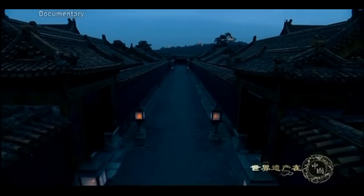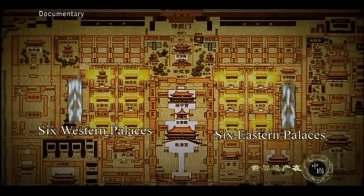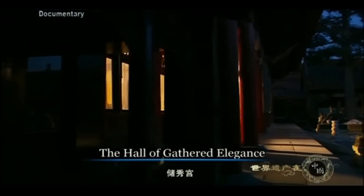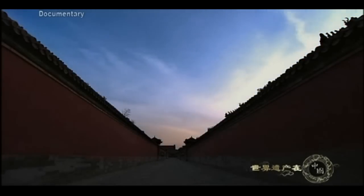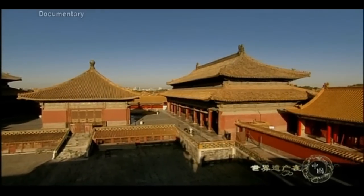The layout of the six eastern and six western palaces came from the ancient book Rites of Zhou. Because these palaces were lived in by the emperor's concubines, they were arranged in a sign forming the Kun diagram, representing yin from the yin and yang theory. The status of these palaces was lower than the three rear palaces. Between the Palace of Heavenly Purity and the Palace of Earthly Tranquility is the Hall of Union, a place to keep the twenty-five imperial seals that the Qing emperors used.